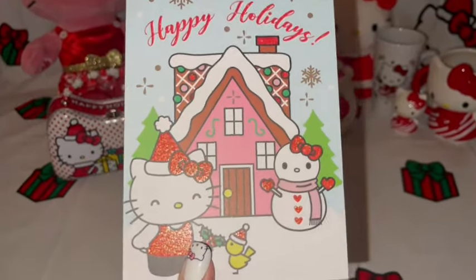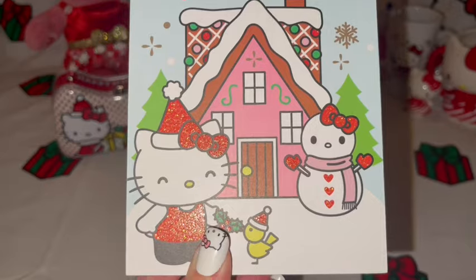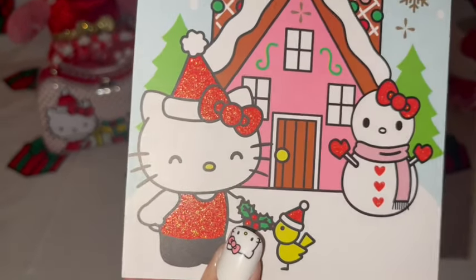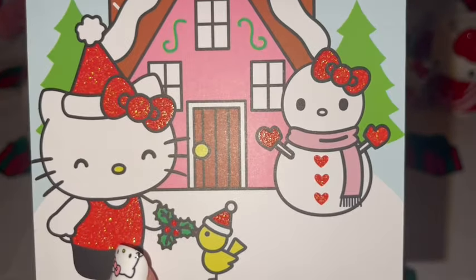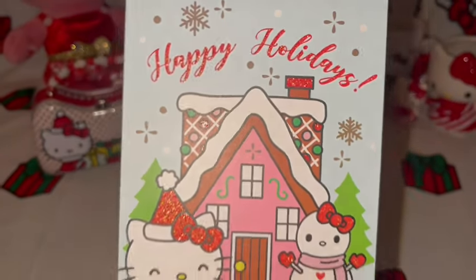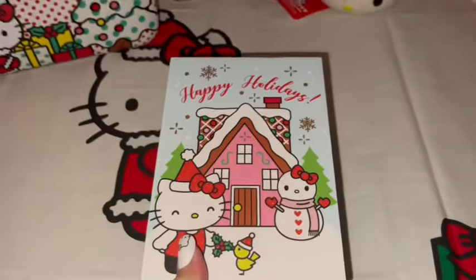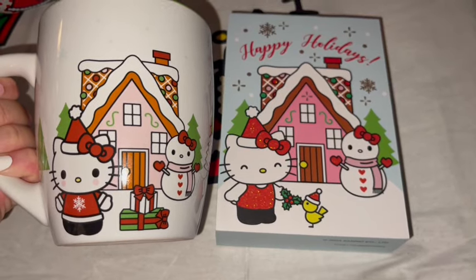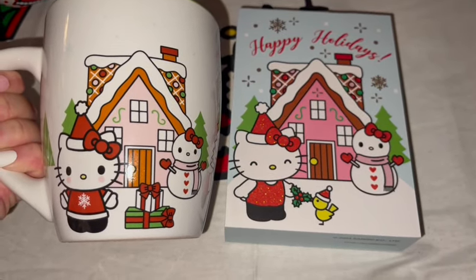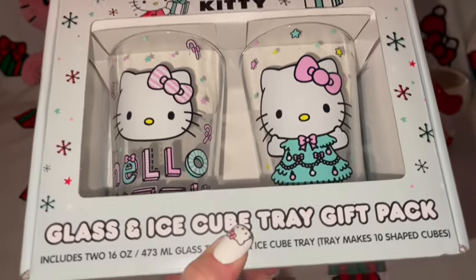I also had to have this little wooden decor piece because it matches the plates, bowls, and cup I just shared. It has Hello Kitty in her red sparkly Santa suit with her little snow girl, red sparkly bows and mittens — it says 'Happy Holidays.' I got it at TJ Maxx and I just love that pink gingerbread house in the background. It matches my mug perfectly! I got the matching plates and bowls last year.